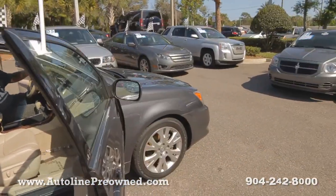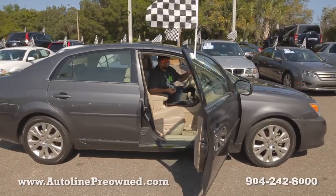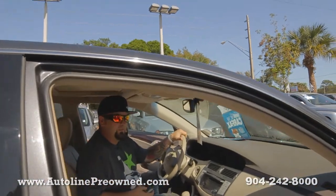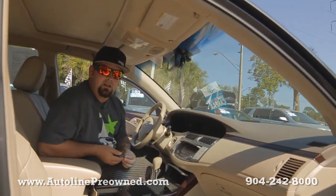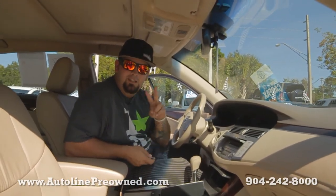2009 Toyota Avalon XLS — Autoline has one. If you want a really luxury four-door sedan made by Toyota, one of the most dependable vehicles on the market. Schedule a test drive at Autoline in our 09 Avalon and let us show you an alternative concept in car buying. Autoline pre-owned.